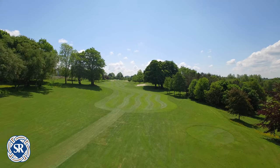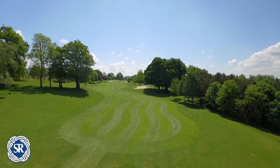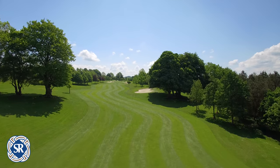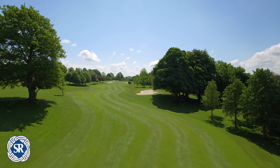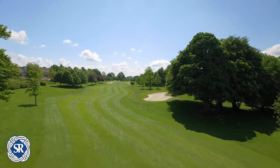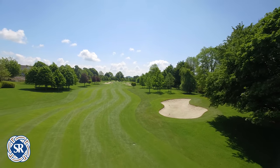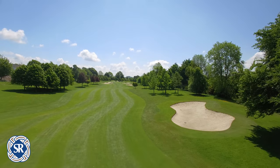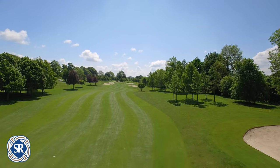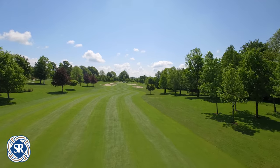From the offset, this hole requires a pinpoint accurate drive in order to yield par or better. A perfectly placed drive would split the two huge oak trees on the corner of the slight right to left dog leg hole. A large fairway bunker on the right awaits those not shaping the tee shot or simply running out of fairway. At 240 yards to the front of this bunker, the big hitters will have to either make the decision to lay up or shape the ball correctly with the drive.